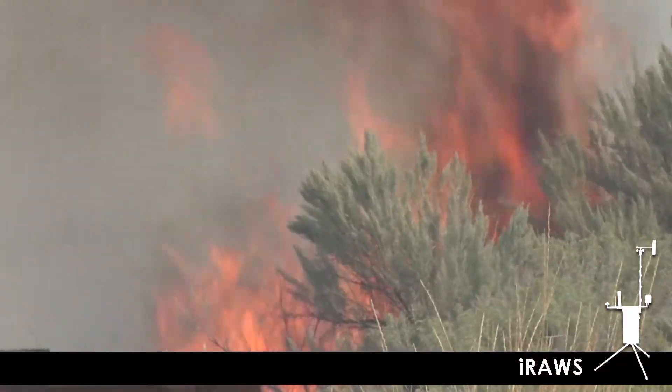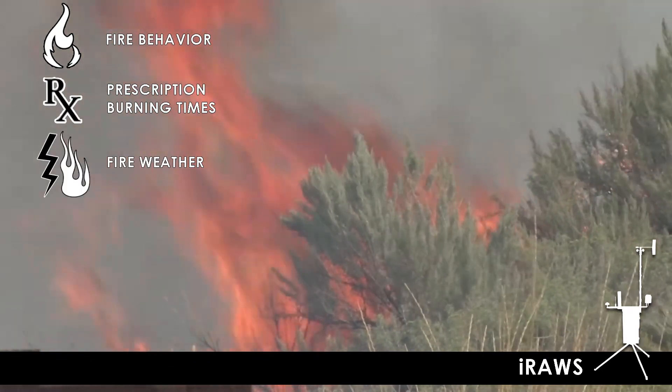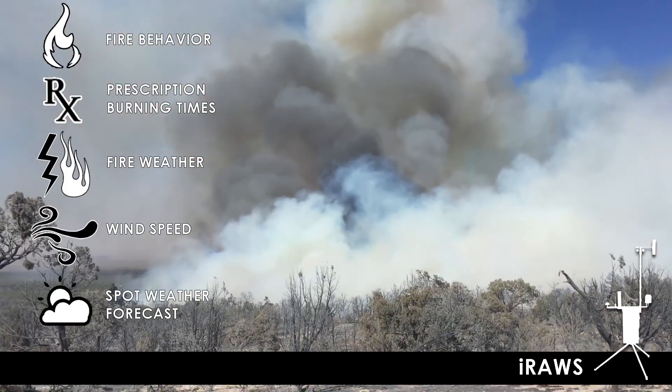IRAWS data is used to predict fire behavior, prescription burning times, fire weather forecasting, wind speeds, and spot weather forecasts.